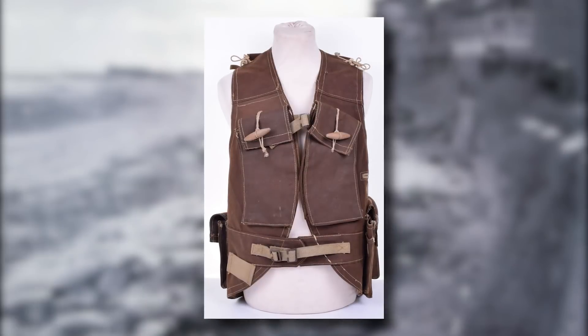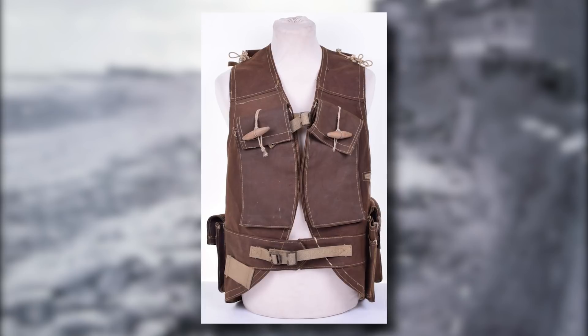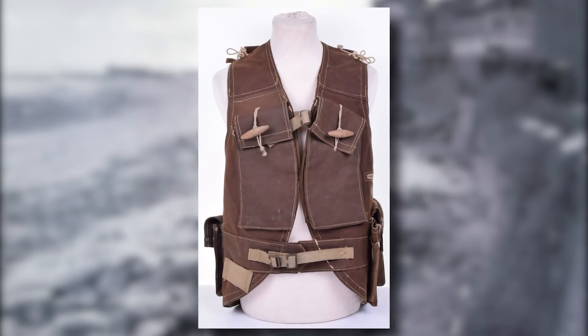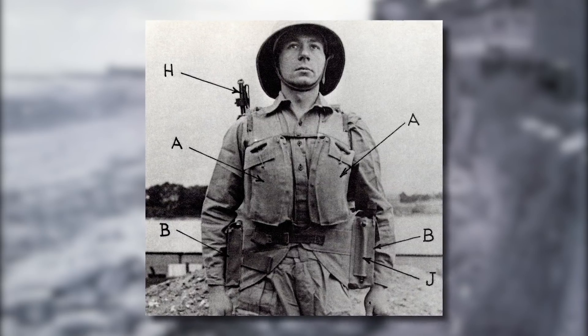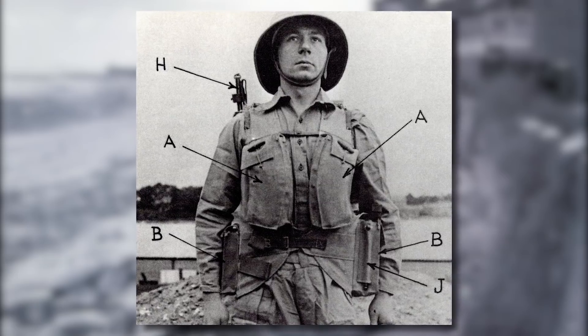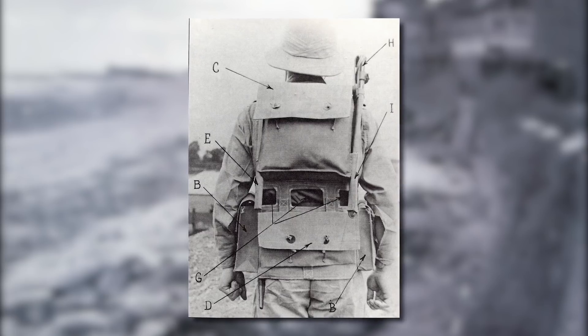The jerkins were made out of a waterproof duck cloth fabric which could be dyed various colors for different environments, such as a dark chocolate brown for temperate terrain like Europe, and a tan color for sandy or arid ones. They were made in three sizes: small, medium, and large. Let's take an in-depth and close-up look at the various aspects of these jerkins and what each section was intended for.